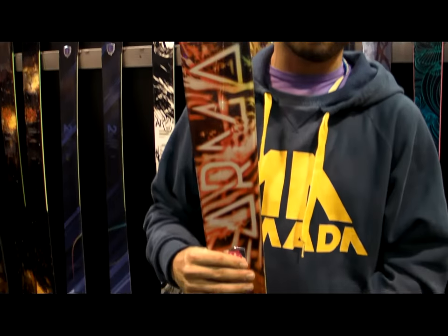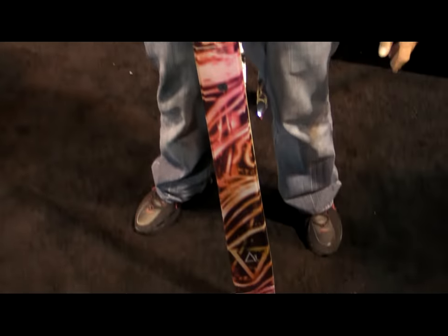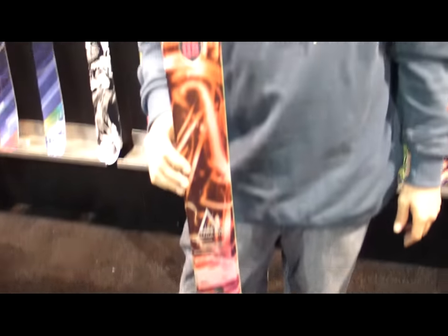Just like the Halo that I was just showing you guys, we still have the Park Rocker here in the Alpha 1. The difference between the Alpha 1 and the Halo is this is going to be more of a competition ski for that hardcore contest rider — the kid who spends a lot of time in the park and wants a really solid ski.